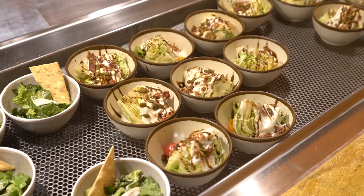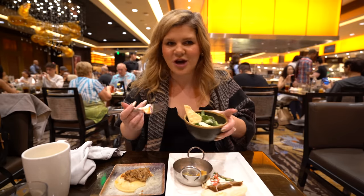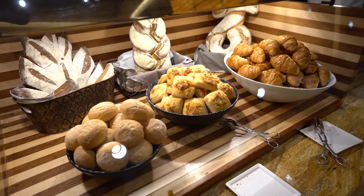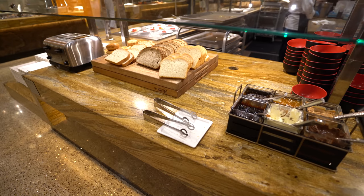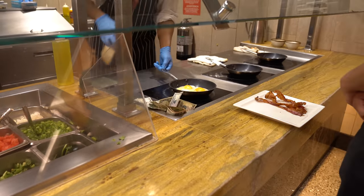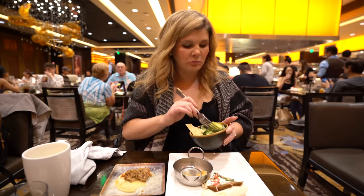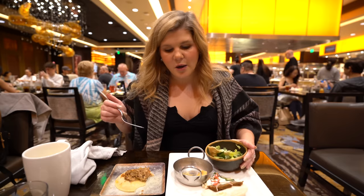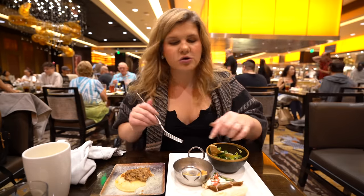They had salads — individually portioned, which I actually think is really nice. You don't have to try to scoop out a portion of salad. On the salad bar they also had breads, fruits, and a make-your-own omelet station. The Caesar — it's fine, it just tastes like a salad, but I would eat like 30 more gyros and some more samosas. The carnita was pretty good with those two.